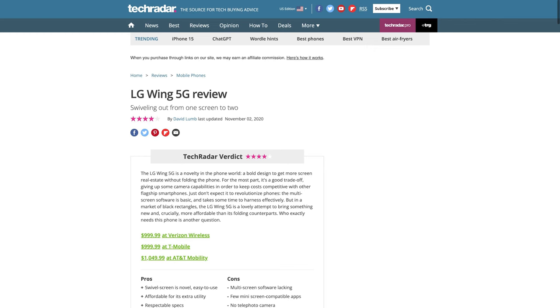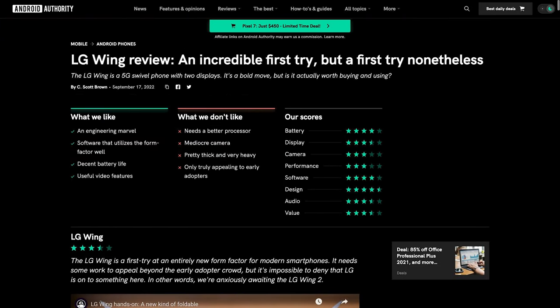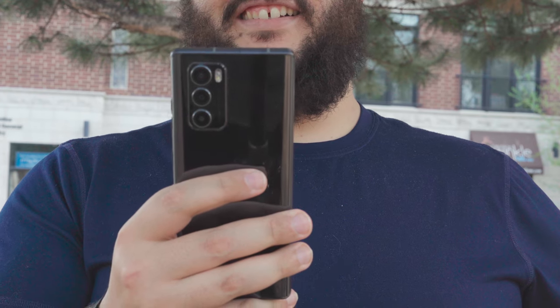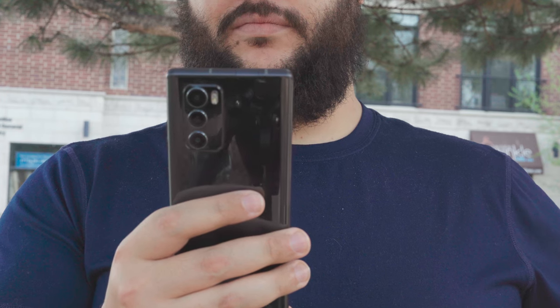Now, how does this all relate to the Wing? Well, it's pretty much the whole story of the Wing. Most reviewers genuinely had positive things to say about it, but mostly in the context of it being a good attempt for a first-generation device, which LG should definitely continue to improve upon. And it's honestly not hard to see why — the phone itself is larger and heftier than just about any other mainstream phone you can think of from the past few years.